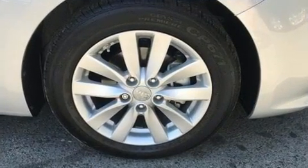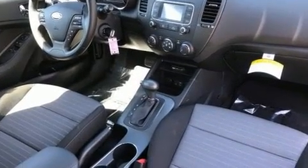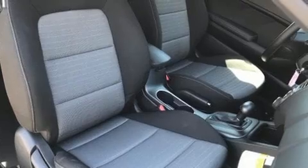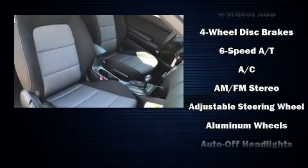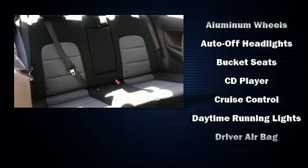It also comes with a premium sound drive featuring six speakers, providing you and your passengers a sensational audio experience. Kia ensures the safety and security of its passengers with equipment such as dual front impact airbags, traction control, and